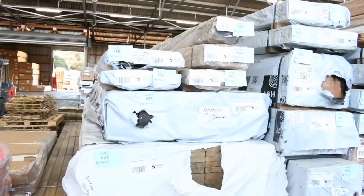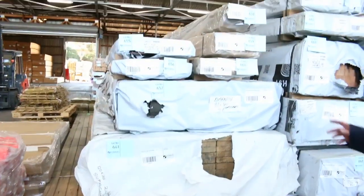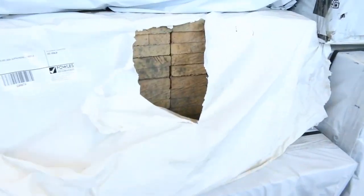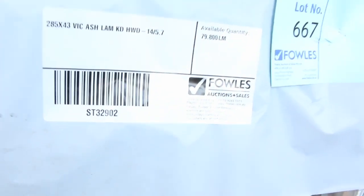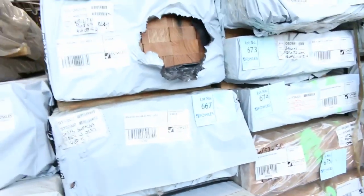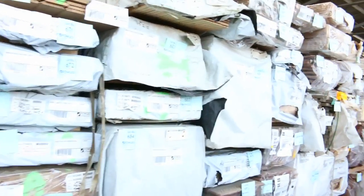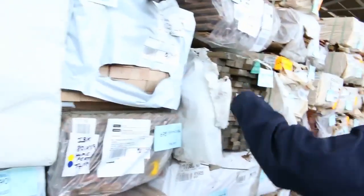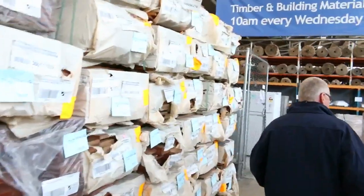Over here is the second load of Vic Ash — big heaps of ash. We've got 240x45, 120x35, 360x45, 290x45, 90x45, 285x43, 90x45, and more. I can see lining, overlay flooring, dress boards — what a fantastic selection. Awesome stock. Look at all that Vic Ash. And a heap more decking as you can see.